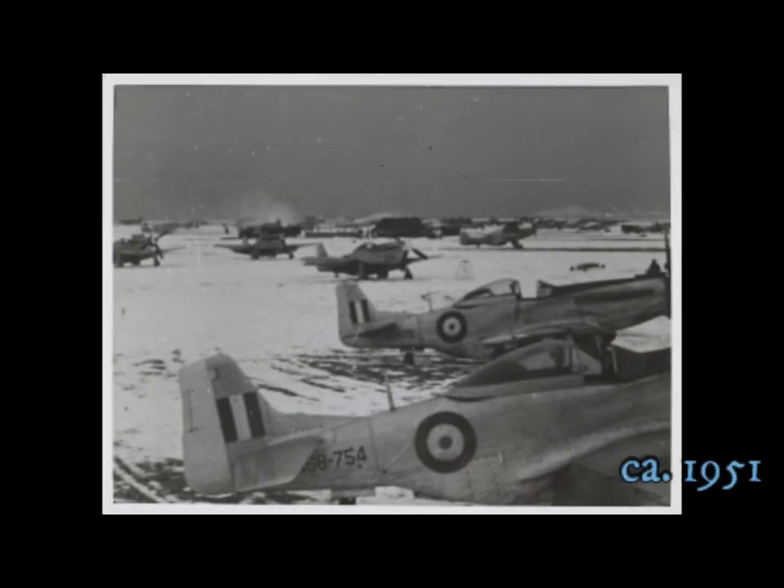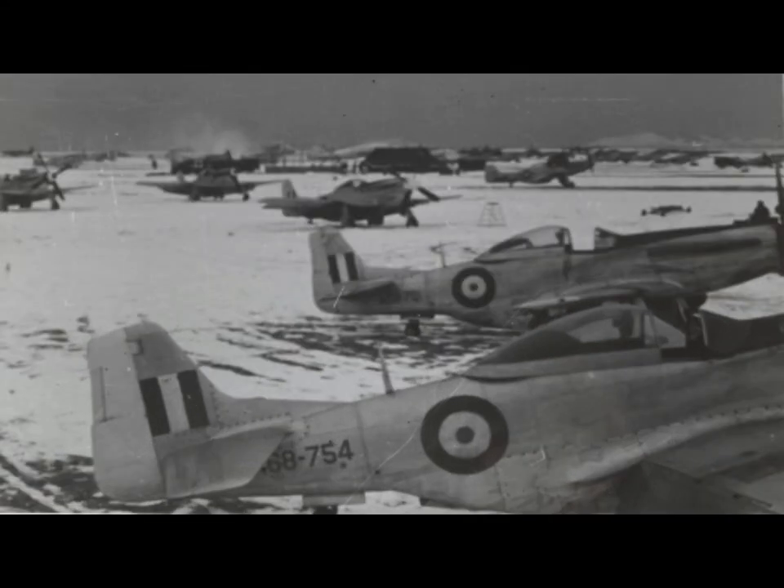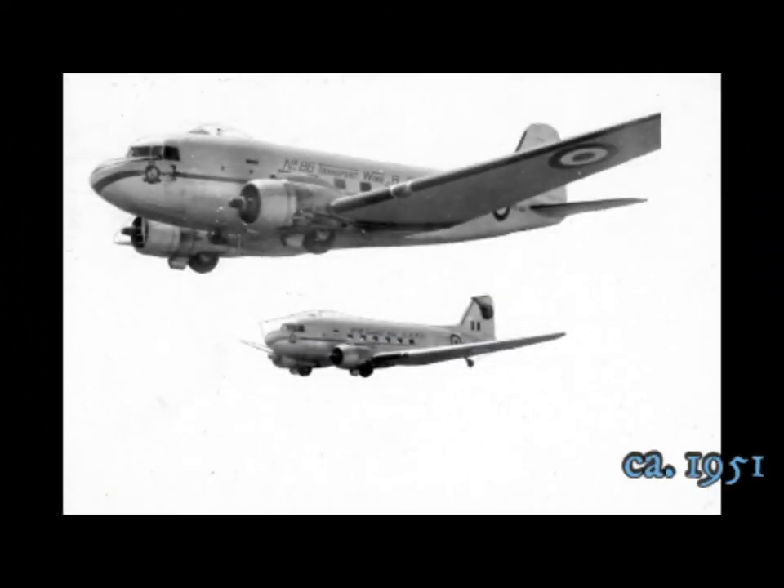Australian Mustangs at a North Korean airfield after six inches of snowfall. Two airplanes of the Number 86 Transport Wing.